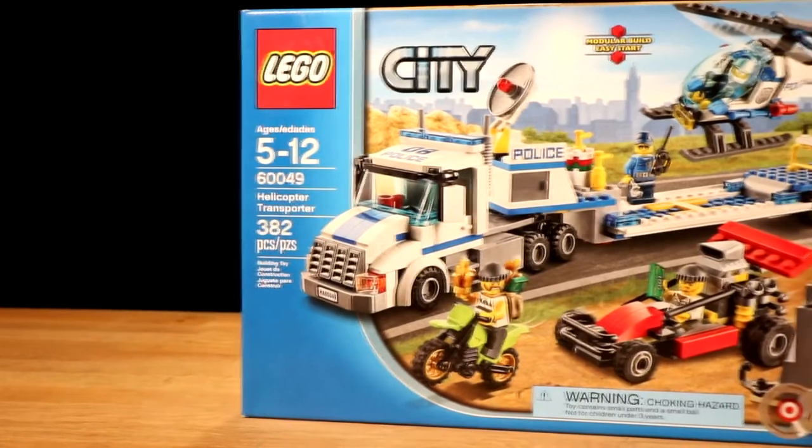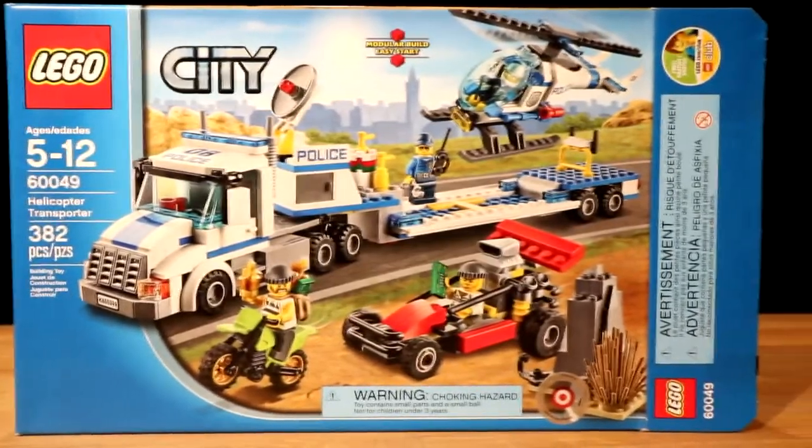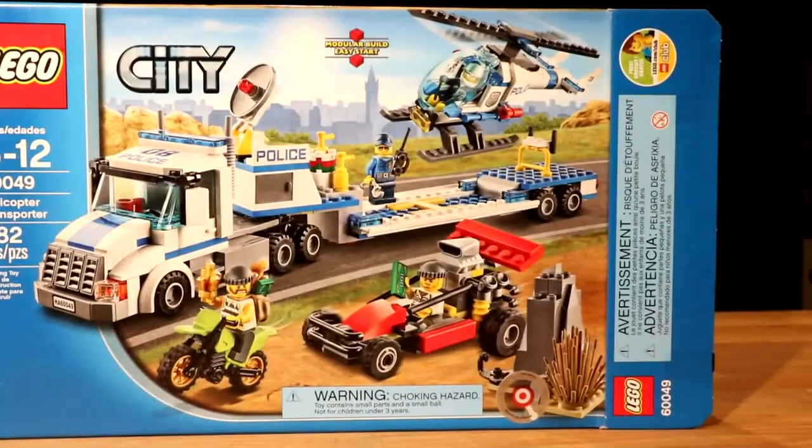In this set, you get two crooks, two police, an opening rock hideout, a helicopter, a dirt bike, a dune buggy, and a semi truck.